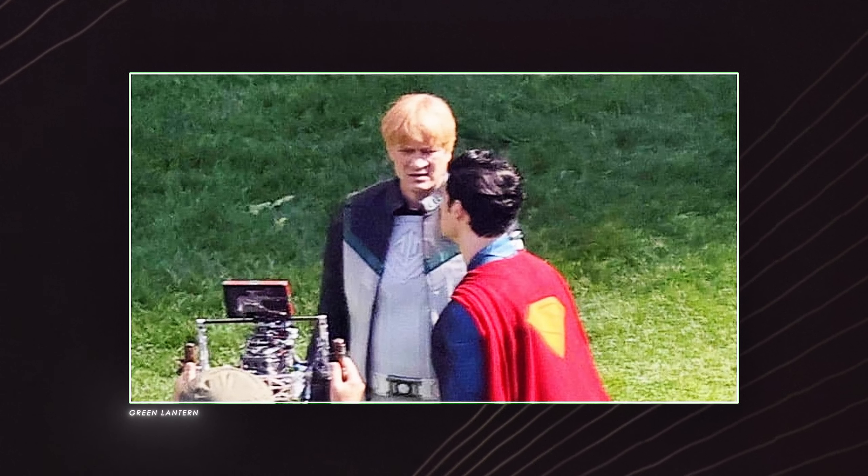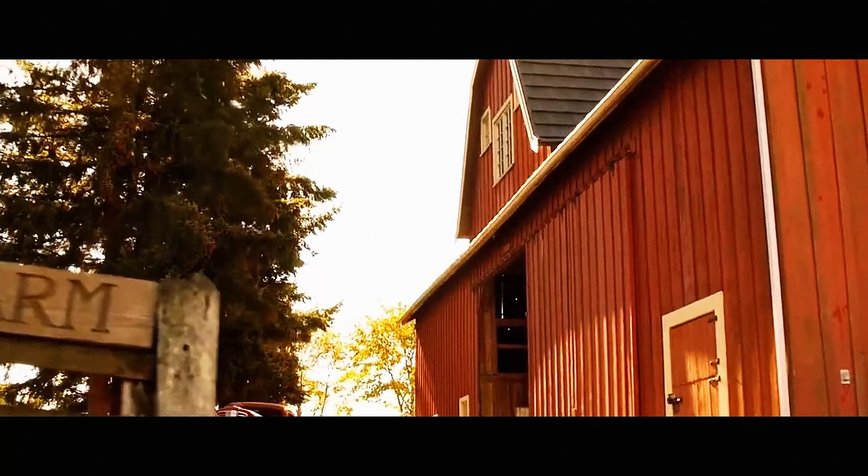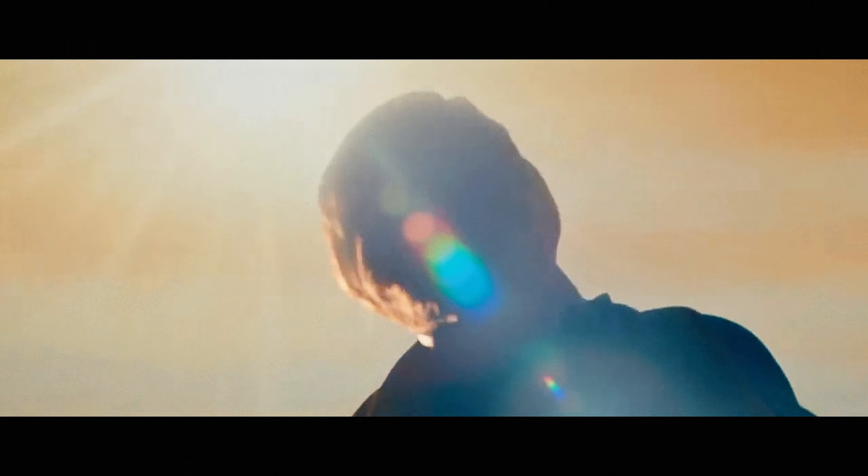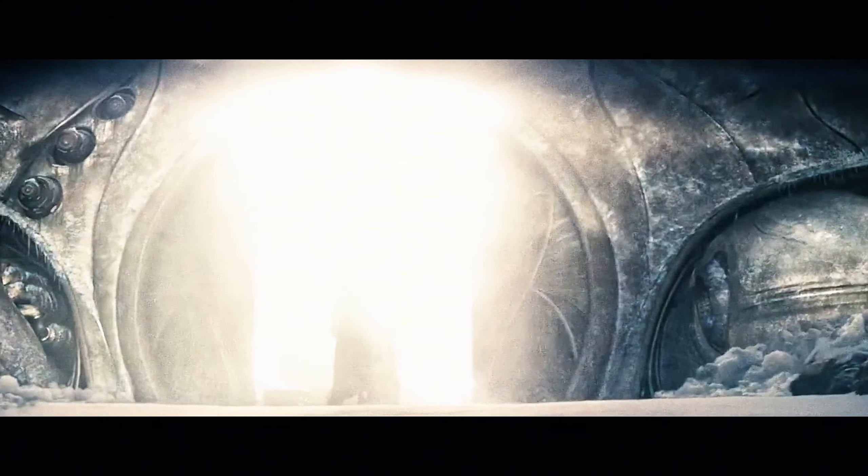Gunn described the movie as something new and fresh for the franchise. His vision for Superman is going to be drastically different from Snyder's take. According to the director, Clark will be the embodiment of hope, goodness, and all those things that are now seen as old-fashioned and overly idealistic. Throughout the story, he'll face moral challenges and debates sparked by modern approaches to fighting power and evil.